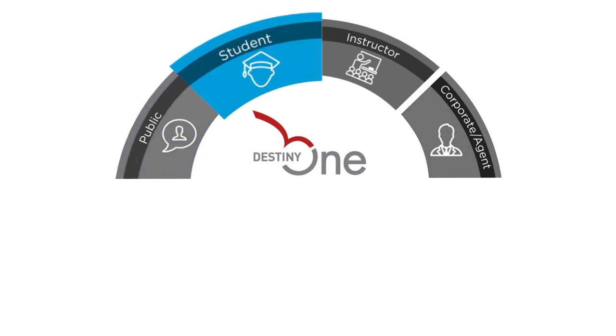Provide students with the self-service access they need to update their profile, make payments, review their schedule, request transcripts, enroll in programs, and so much more.